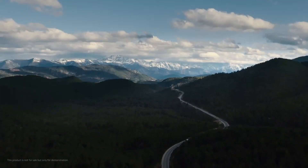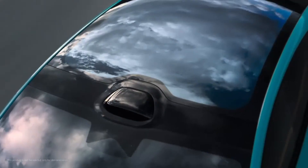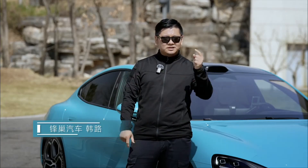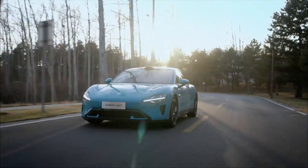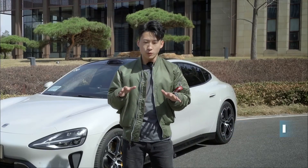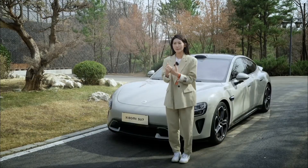Xiaomi, renowned for its innovative technology in smartphones and smart home devices, has now set its sights on revolutionizing the automotive industry with the launch of the Xiaomi Su7. As media members gathered for an exclusive test drive ahead of the official launch, anticipation was high. What awaited them was a fully realized production car ready to hit the roads. The first thing that strikes you is the Su7's sleek and sporty exterior design, exuding confidence and sophistication on the road.